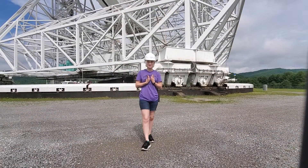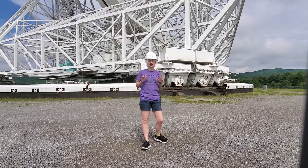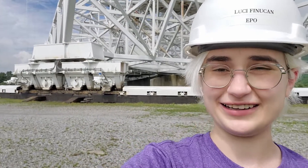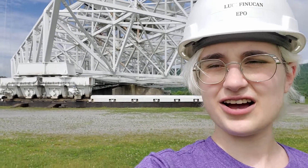I am 5'4" and I'm going to go stand next to this truck so you guys can see just how big it is. The telescope is not moving currently, and I can tell because those blue lights on each of the trucks are not illuminated.